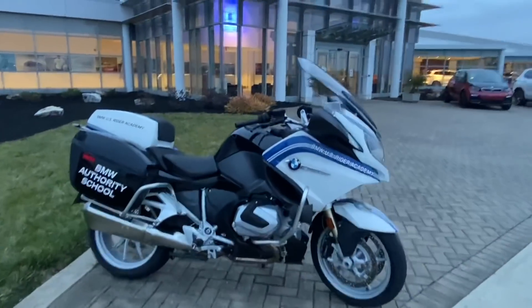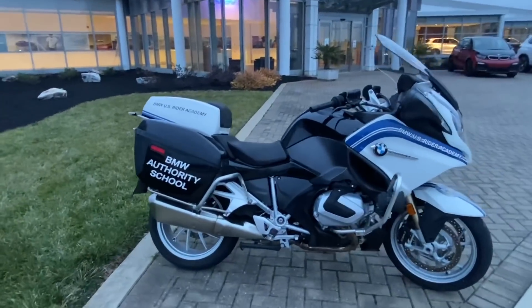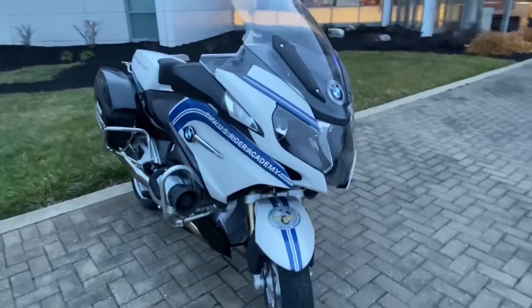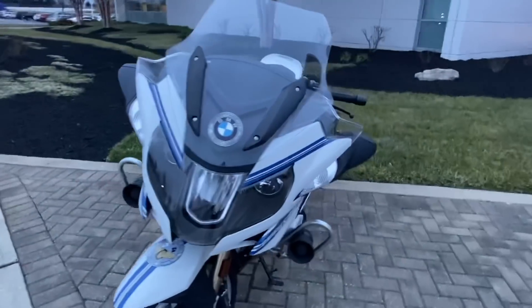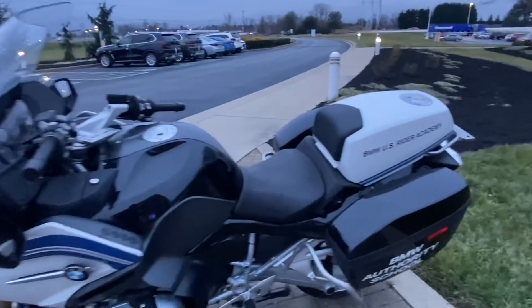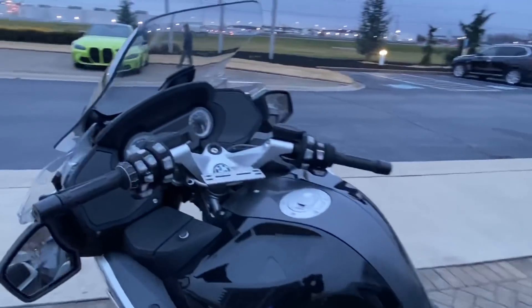This is the BMW R1250RT. It says BMW Authority School. A lot of people don't realize BMW has been making motorcycles before they ever started making vehicles. They do motorcycle programs on road and off road. This would be indicative of what a lot of police officers use.